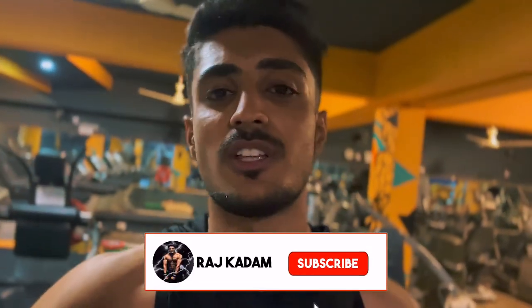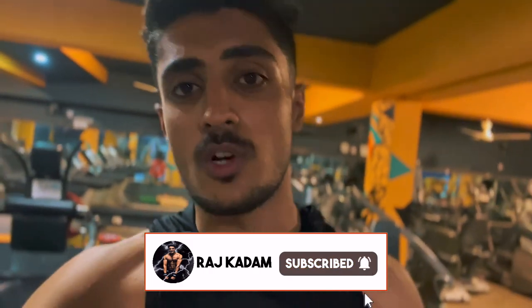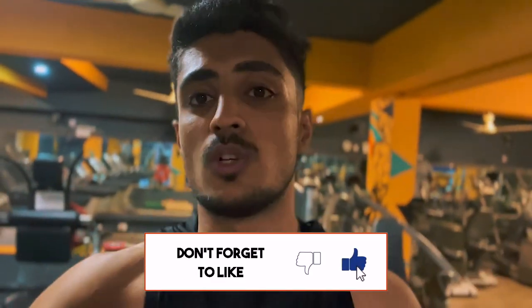Today I trained back and chest, and all sets were supersets, so I didn't shoot much footage. The full workout I will leave in the description. If you want to follow it, go to the description, screenshot the plan and follow it. Make sure that you don't go too heavy — you have to focus on hypertrophy. I am cycling now just to burn some calories, like managing my fat gain — just a reminder.